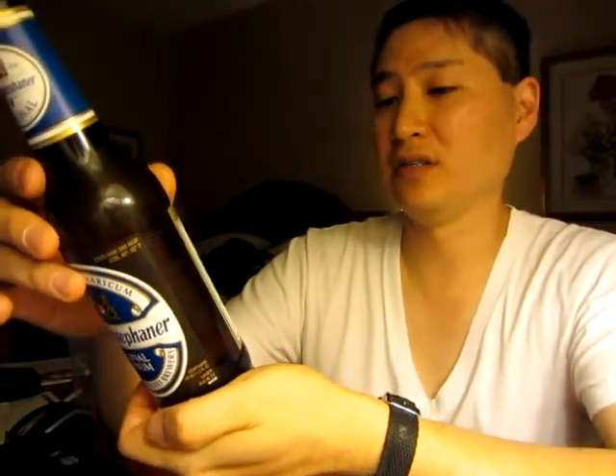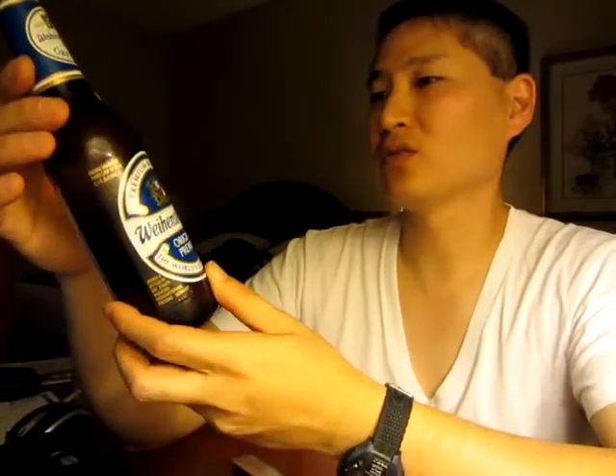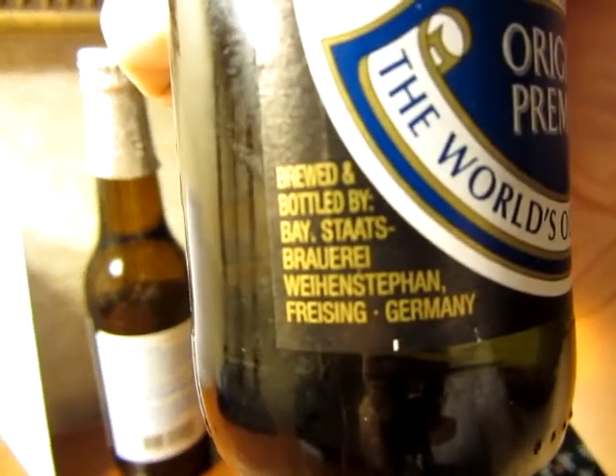Hawaiian Stefanair original. He said if you like the Stella, you'll like this stuff. And this stuff is — I think it's German. The world's oldest brewery. Not necessarily the United States' oldest brewery. Brewed and bottled by Weihenstephan Brewery, Freising, Germany.